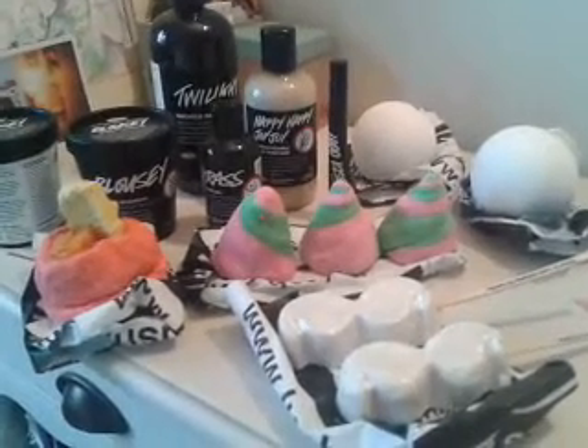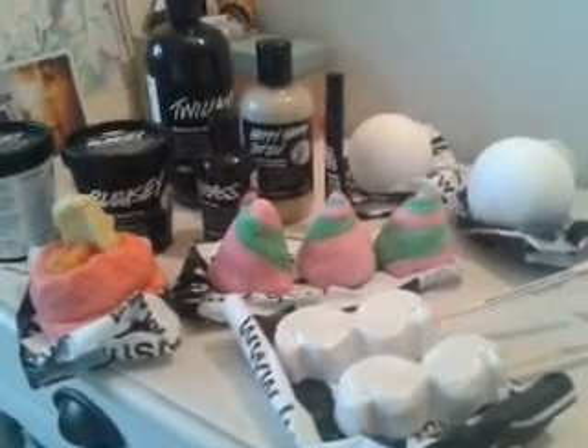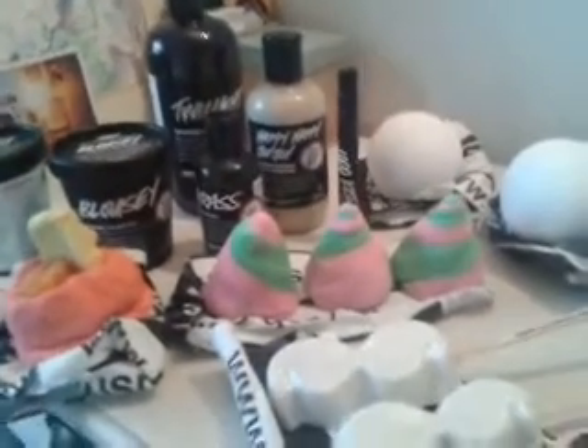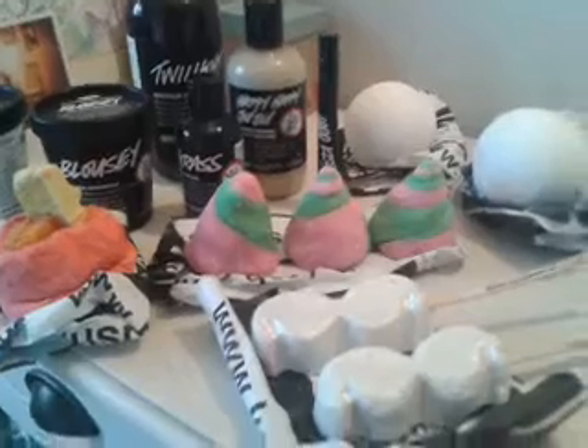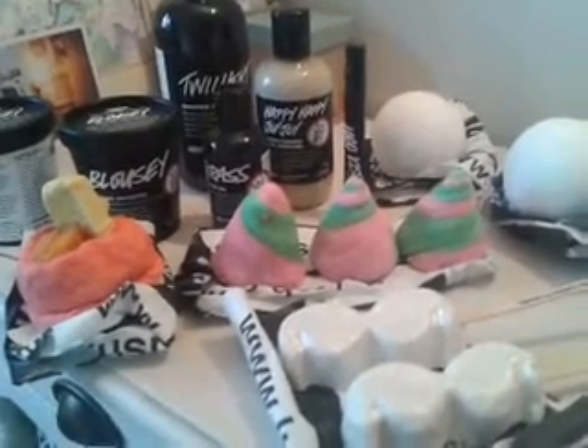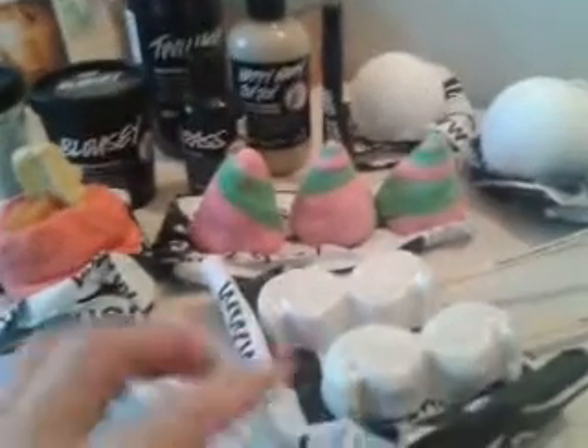Hello, I'm back with a Lush haul. This is a really nice one, especially because I got all of this half price, so I was really pleased. I used my gift cards as well that I was lucky enough to get for Christmas, and as you can see, I got a really nice selection. I've got the Bubble Beards here.